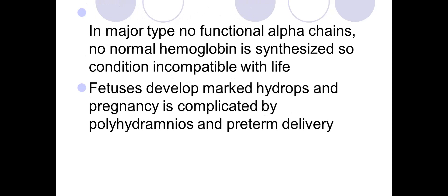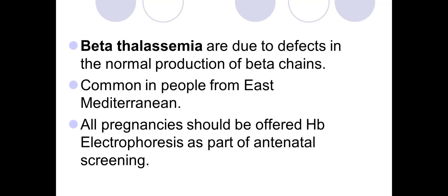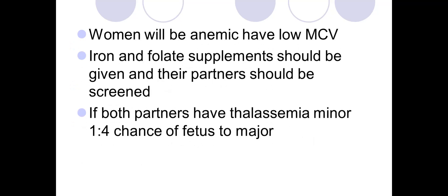In alpha thalassemia, fetuses develop marked hydrops and pregnancy is complicated by polyhydramnios and preterm delivery, as well as severe preeclampsia. For beta thalassemia, all pregnancies should be offered hemoglobin electrophoresis. Women will have low MCV; MCHC may also be low. Iron and folate supplementation should be given, and the partner should be screened.